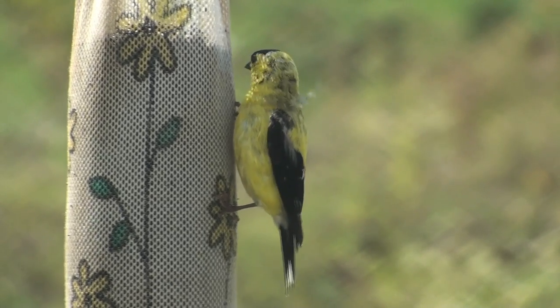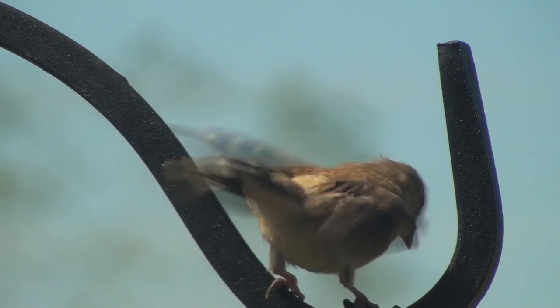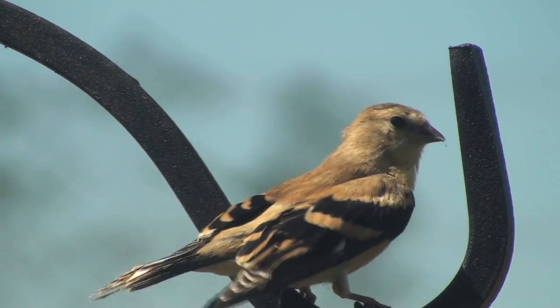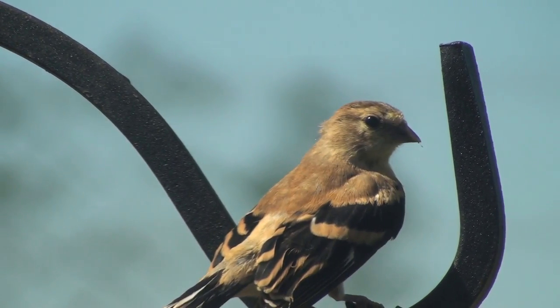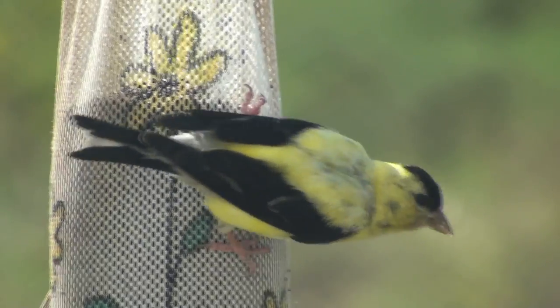The American goldfinch is found in southern Canada, the United States, and part of Mexico. It is the state bird of Iowa, New Jersey, and Washington. These finches prefer to live in fields, meadows, and floodplains, and have adapted well to human development.